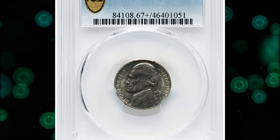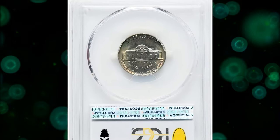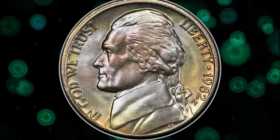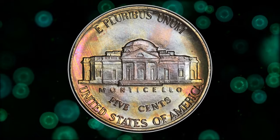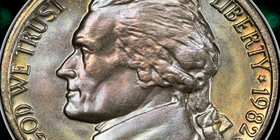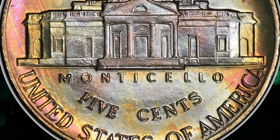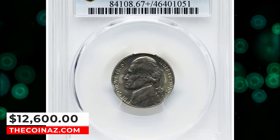Number 2: 1982 P Jefferson Nickel, graded mint state 67 plus with full steps. Jefferson nickels of the modern era minted during the last 50 years are generally rare in top grades, especially those struck during the 1980s. For all issues combined from 1980 to 1989, PCGS has certified slightly more than 100 examples in MS67. This sharply detailed superb gem features satin luster and splendid gold, blue, and violet toning. It was sold for $12,600.